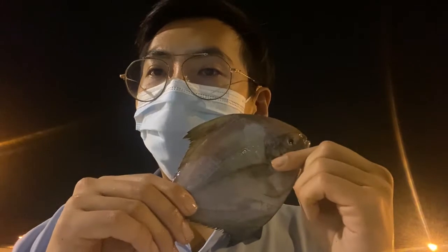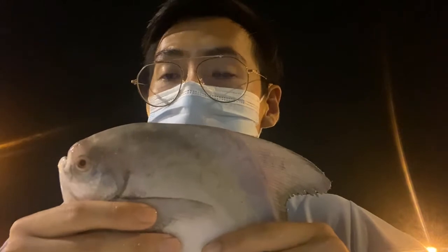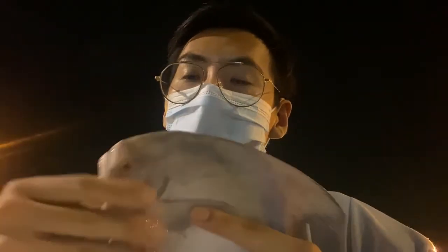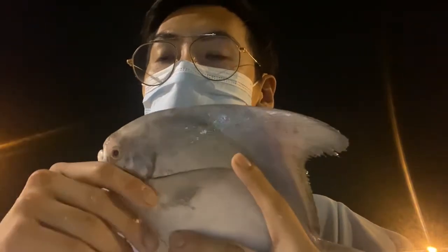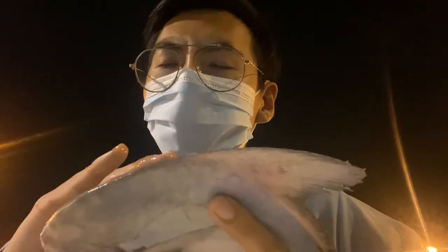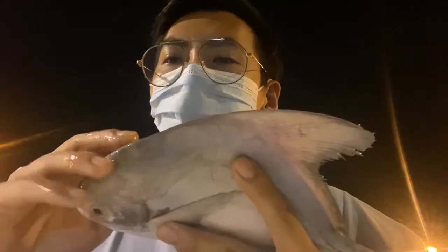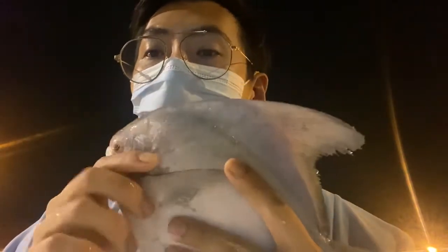Last but not least is the most expensive pomfret of all — the silver pomfret, which is always eaten on festive occasions like weddings and also the upcoming Chinese New Year. The price will be a little high because of the festive occasion. People usually fillet this fish and have it deep in steamboat, or they have it steamed Hong Kong style with a light sauce over it, and it will taste really really good.